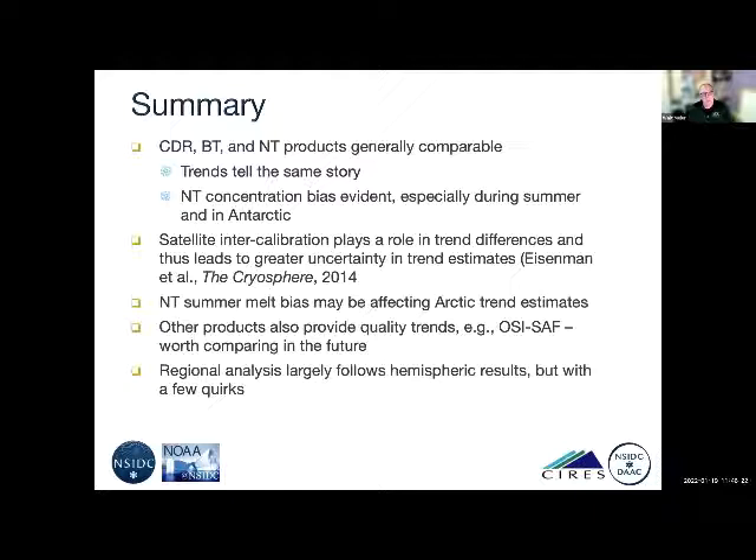The NASA team summer melt bias may be affecting trend estimates. There are other products that provide high-quality climate data record level estimates — most notably the EUMETSAT OSI SAF and their CCI climate change initiative products — that I'd like to compare in the future. Here I focused just on the NSIDC products, but looking at more products in an ensemble sense would be better. The regional analysis provides some interesting insights I want to explore further. These products are all available at NSIDC, and a forthcoming journal article currently under revision in Remote Sensing will be coming out fairly soon.